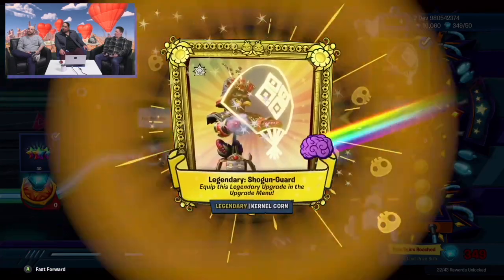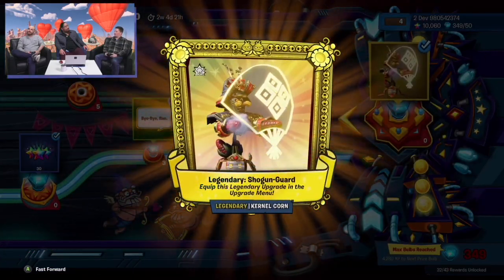Hey guys, it is PsychoSibsGaming coming at you with some extremely exciting Plants vs. Zombies news. In the recent Plants vs. Zombies livestream, it was announced that a legendary Colonel Khorne upgrade is being introduced to the game.